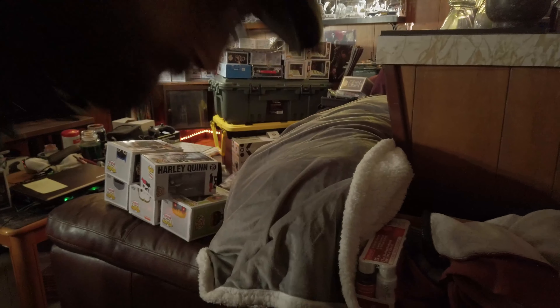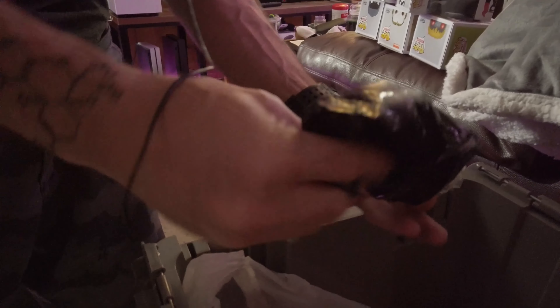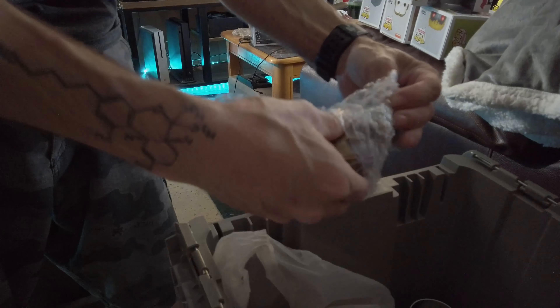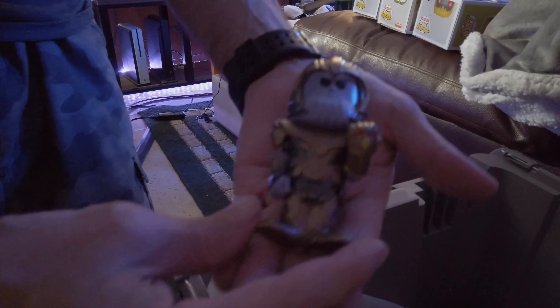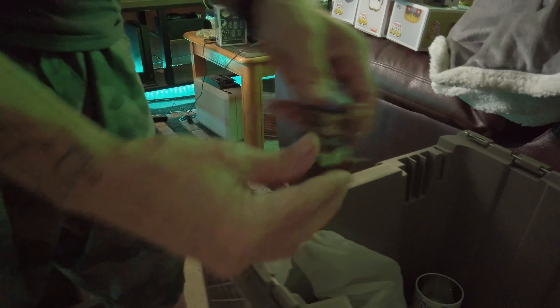Some of these are from Batman the Animated Series — Phantasm, from the movie Mask of the Phantasm with Batman the Animated Series. Do you have Scarecrow? I do not. Right now I only have Man Bat, Clayface, Mr. Freeze — the exclusive. Here's Harley Quinn again from Batman the Animated Series.